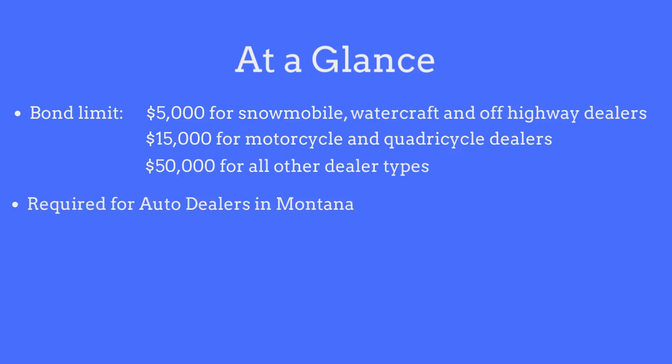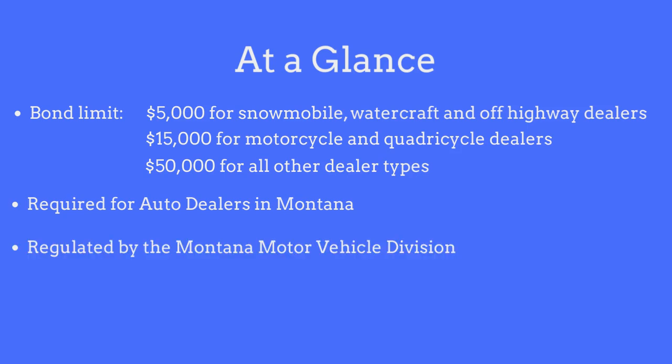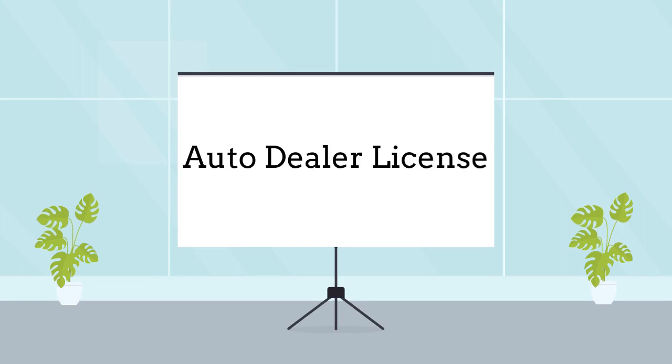The bond is required for all individuals and business entities who sell or deal in motor vehicles in the state of Montana, and is regulated by the Montana Motor Vehicle Division. Dealers are required to purchase this bond as a prerequisite to obtaining their auto dealer's license.